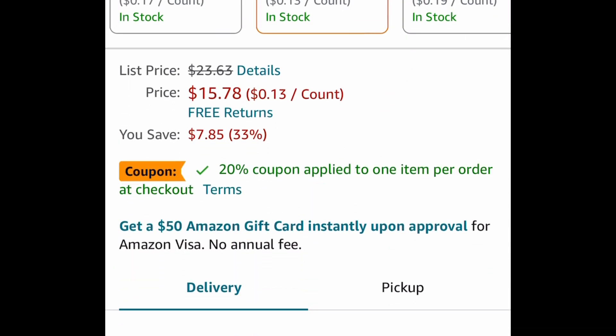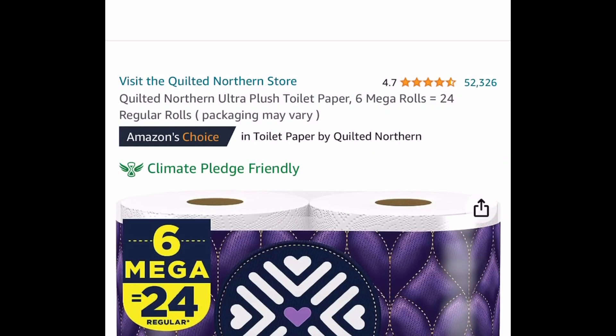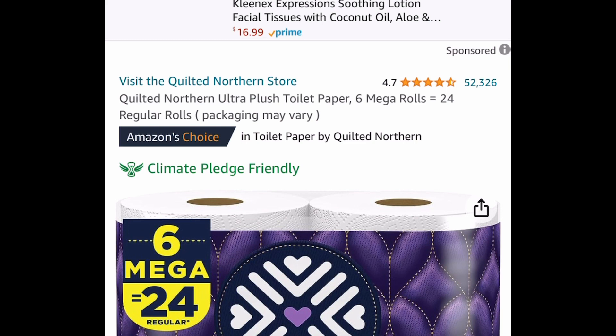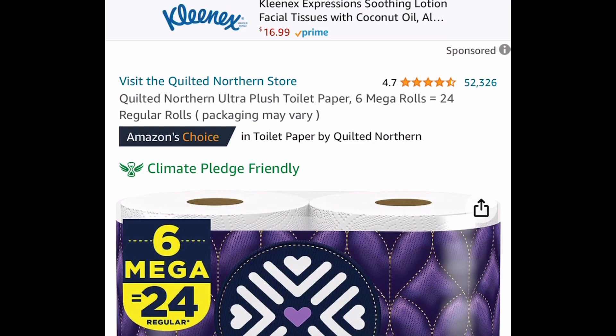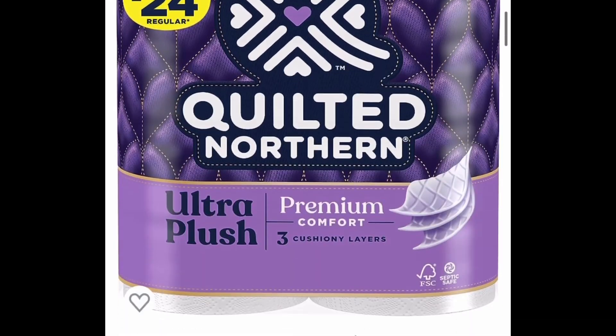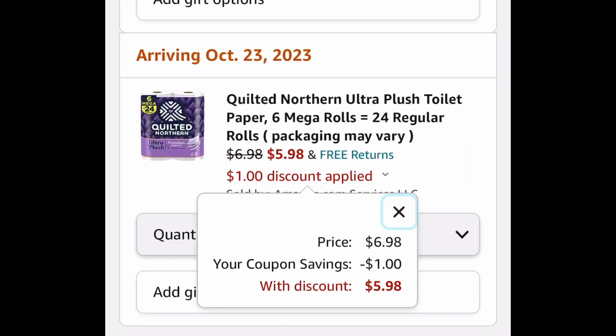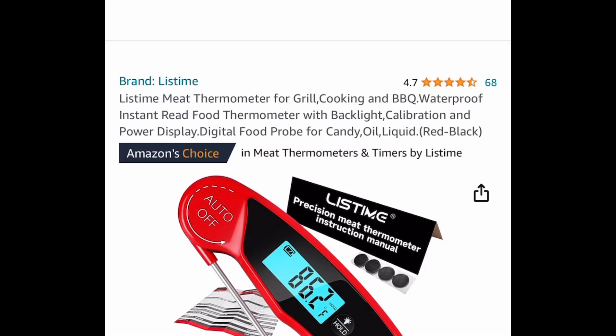This one is currently price dropped down to fifteen dollars and 78 cents, but clip that 20% coupon and you're going to get both of them for twelve dollars and 62 cents. Next is the Quilted Northern Ultra Plush toilet paper — six mega rolls. Price dropped plus a coupon: currently six dollars and 98 cents, but clip that one dollar off and get it for five dollars and 98 cents.